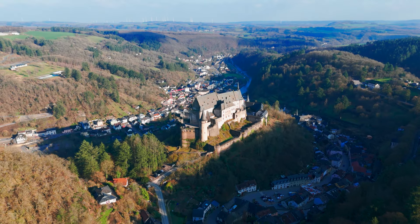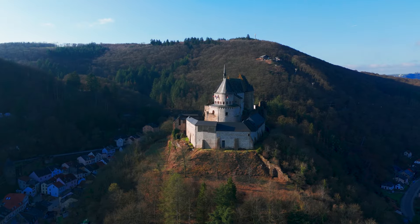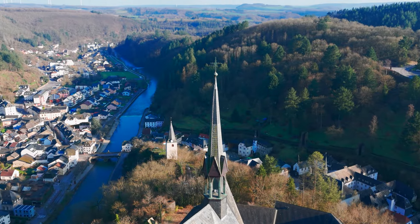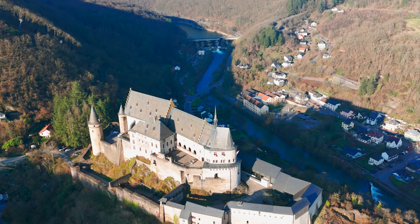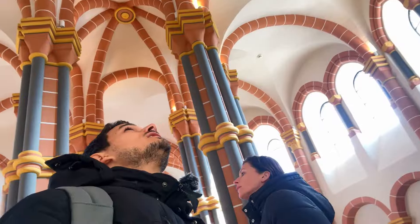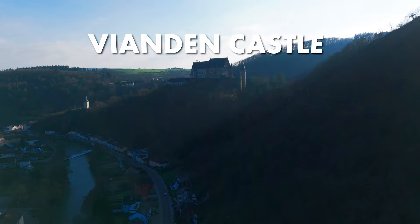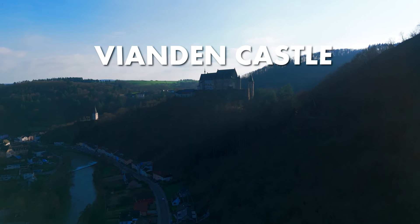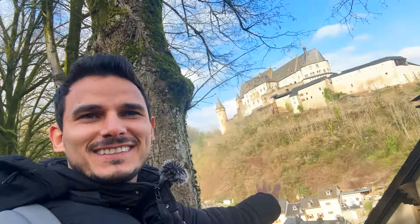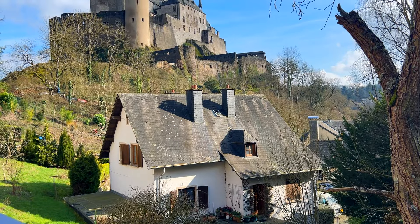We are on our way to visit a few of the most beautiful castles of Luxembourg. We just parked right nearby the castle in our tiny camper and now we're heading to the castle.